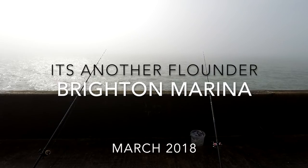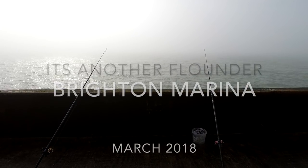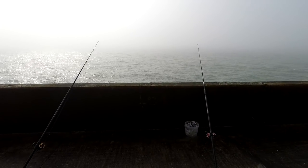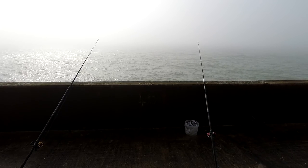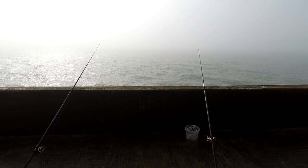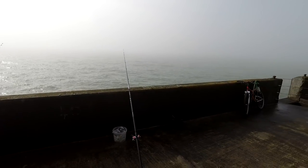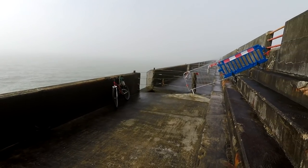Back on Brighton marina for the first trip this year — we've thawed out now. We've had a week of snow and ice and I've not been able to get out, so this is the first chance. Today, Wednesday, I thought I'd come down to Brighton marina for a change, seeing as I haven't been down here since last summer. It's only just opened up actually — it's been closed all through the winter.